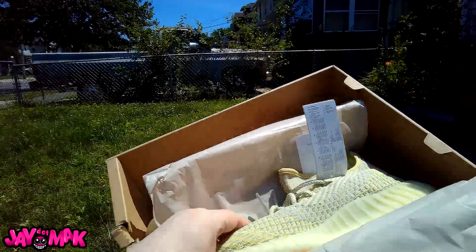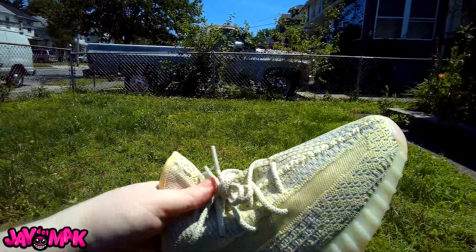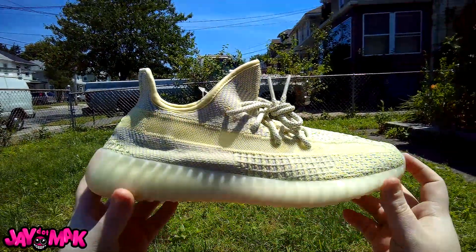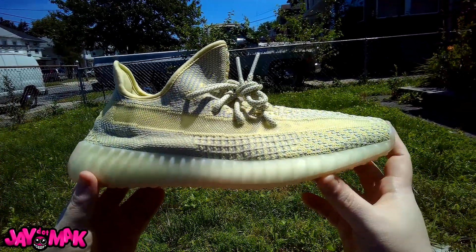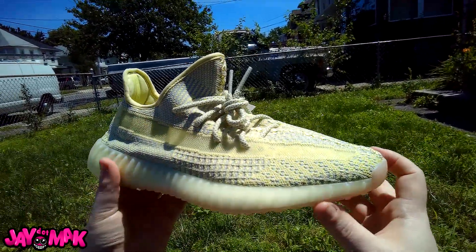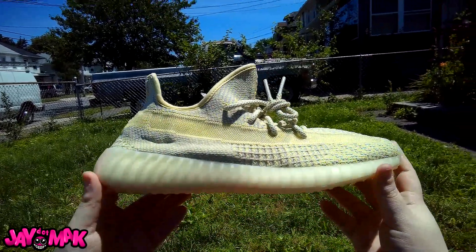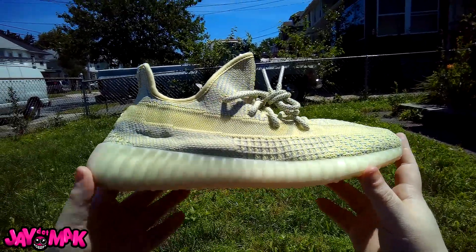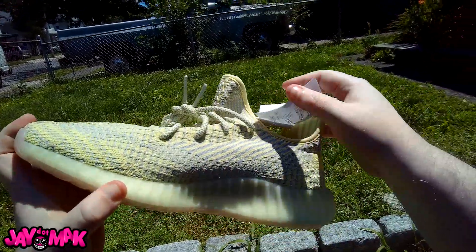These are the European exclusive Yeezy Antlias, and I got these off the store — I'm pretty sure it's Adidas. I didn't even want these to be honest. I was just trying to get them because I was gonna sell them on StockX, and resale kind of tanked on them — but I'm actually kind of feeling this. This ain't bad at all.